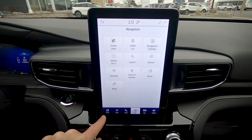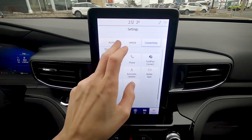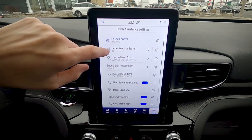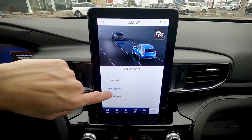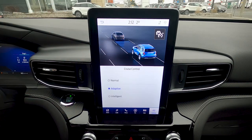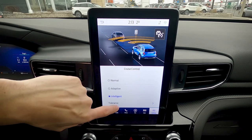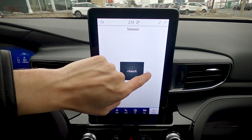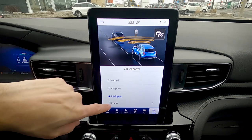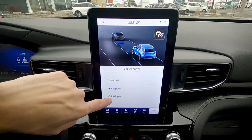In the driver assistance settings, cruise control has three modes: normal, adaptive — which automatically slows and speeds up to match the vehicle ahead — and intelligent, which adds speed sign recognition tolerance. For example, if traveling at 80 km/h and the posted limit drops to 60 with a tolerance of 10, the vehicle intelligently drops to 70 km/h automatically.